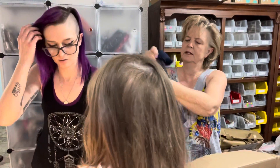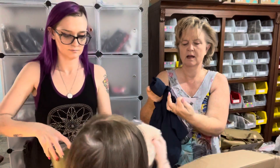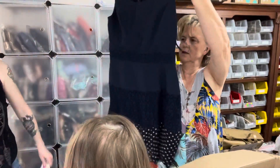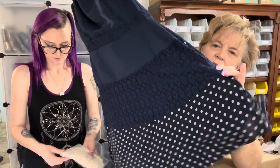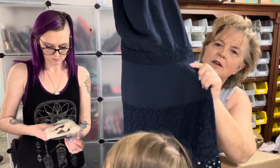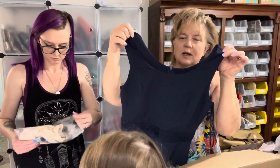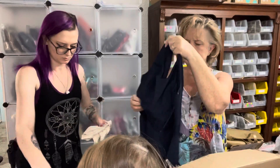This is Doe and Ray, regularly $65. It's a dress, size small — sleeveless with a fitted bodice. Very cute!